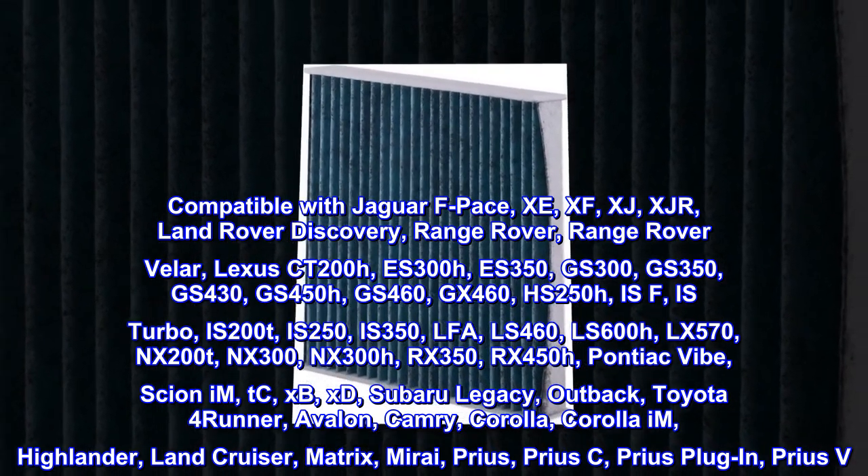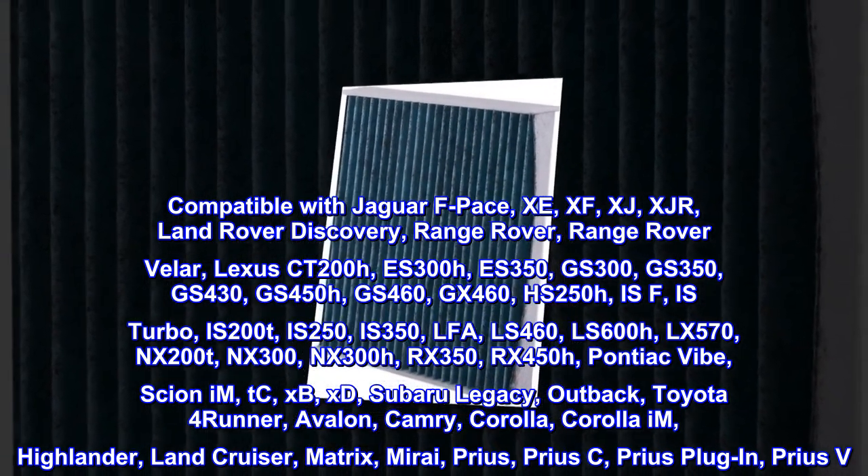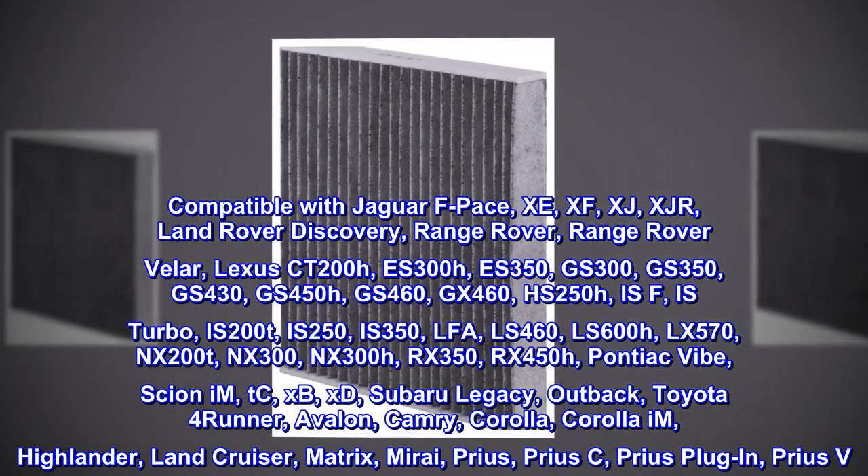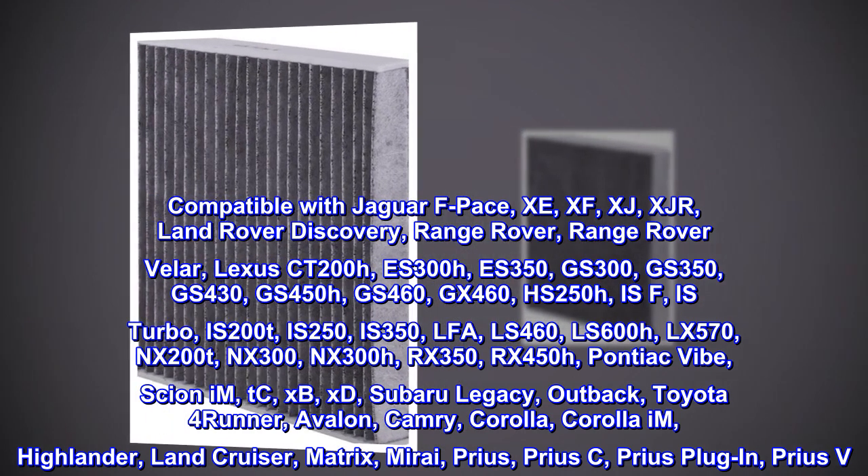Toyota 4Runner, Avalon, Camry, Corolla, Corolla iM, Highlander, Land Cruiser, Matrix, Mirai, Prius, Prius C, Prius Plug-in, Prius V.